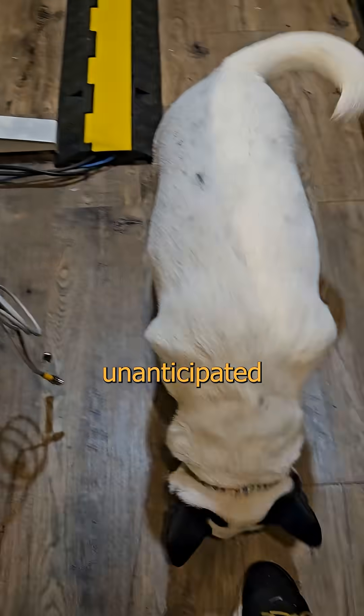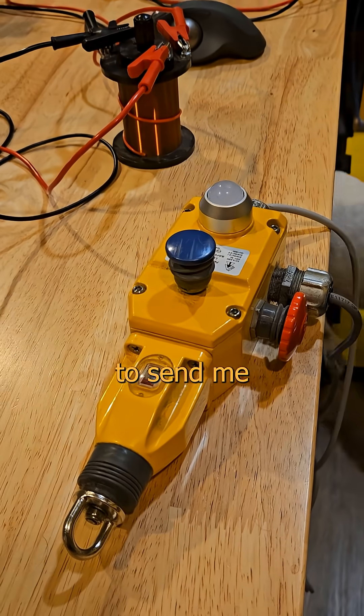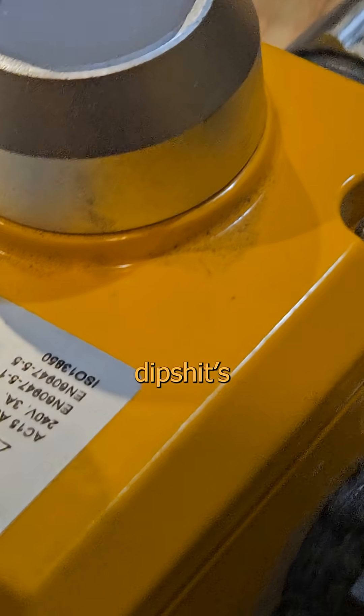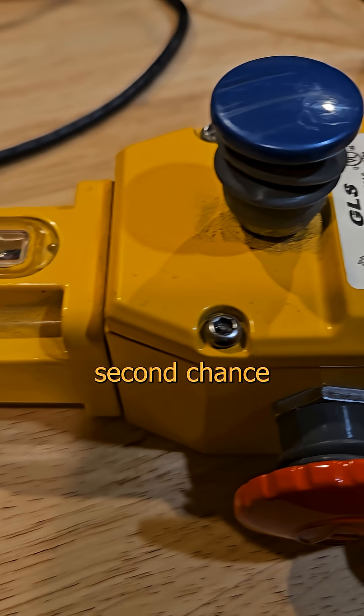Want to see something cool? One of the unanticipated ancillary advantages of doing dirty nerdy show and tell is that people tend to send me the damnedest bits of random kit. Like this fucking thing. At first glance, I honestly thought this was some freshman dipshit's fidget widget. It looked like something I'd see fall off a third-place first-team second-chance junk pile.